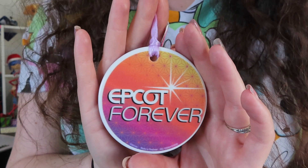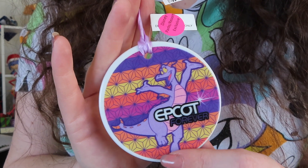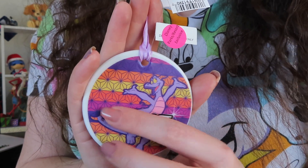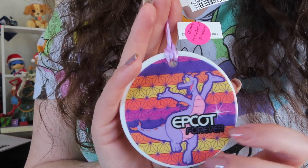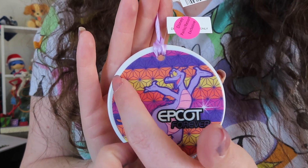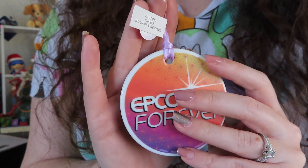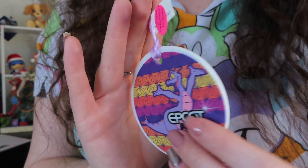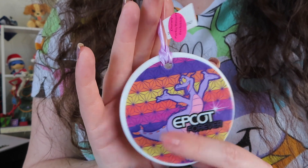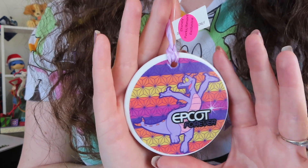Here is the front of the ornament — it says 'Epcot Forever.' It's really pretty, and then on the back it also says 'Epcot Forever.' It's got Figment in front of a Spaceship Earth background with all these really pretty colors. What I was saying about it being off-center — there's barely any white border on the bottom but a lot up top. It's also a tiny bit sticky, but it is still a really cute ornament.